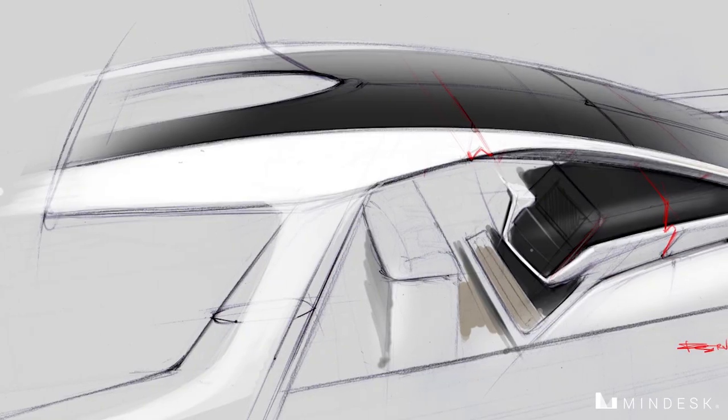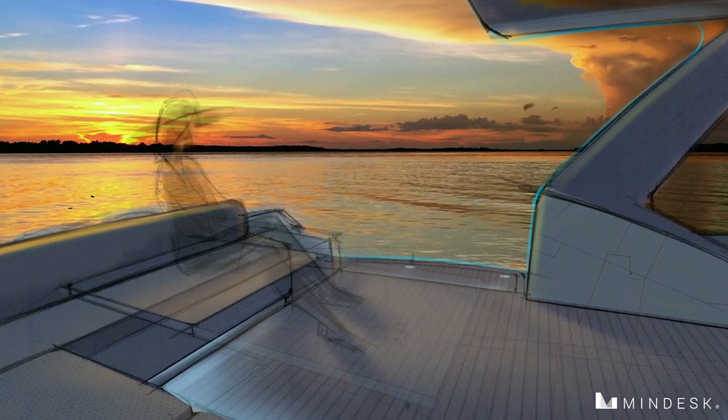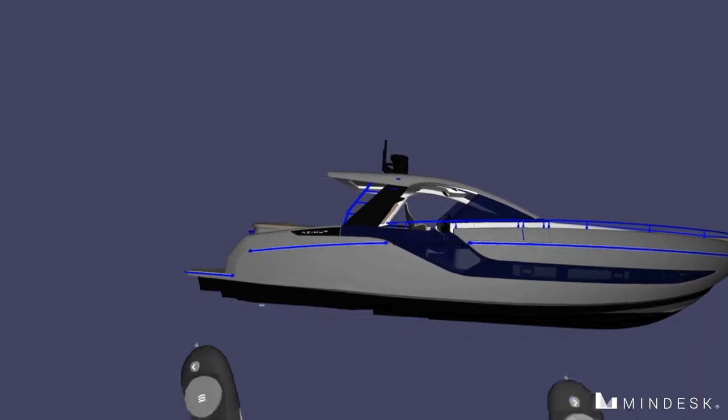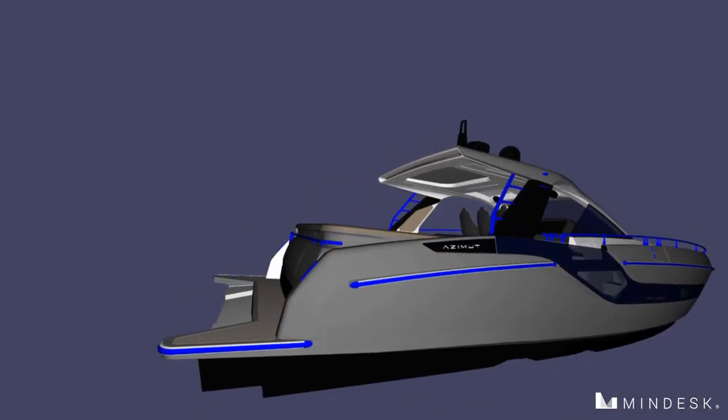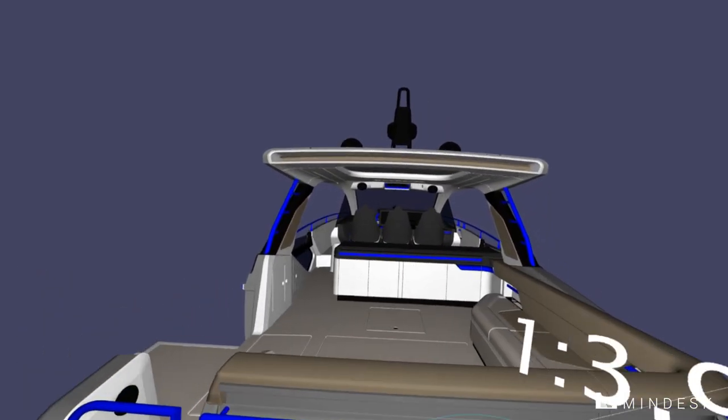We start with sketching and we go on with the 3D modeling. Recently we introduced virtual reality in our workflow thanks to MindDesk, which was a very big surprise for us.